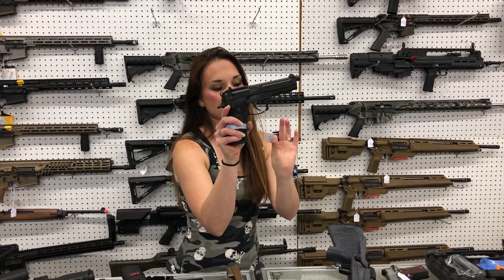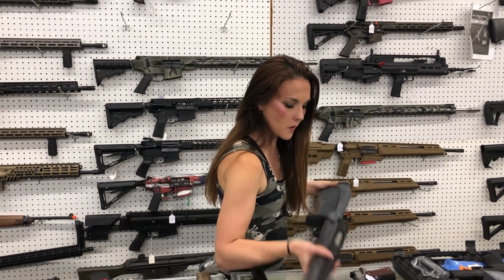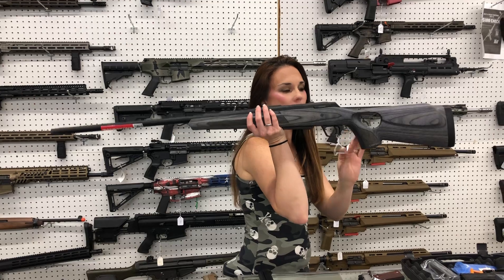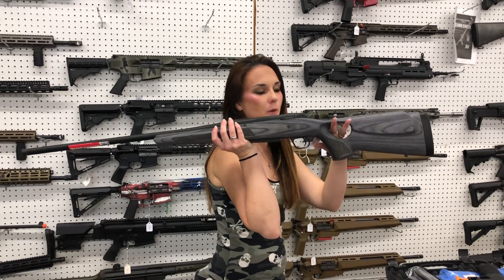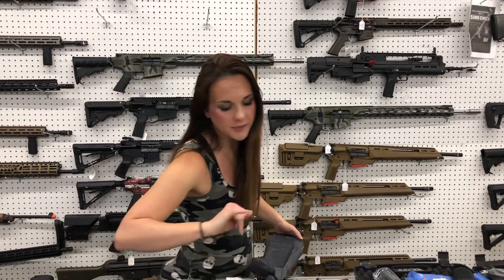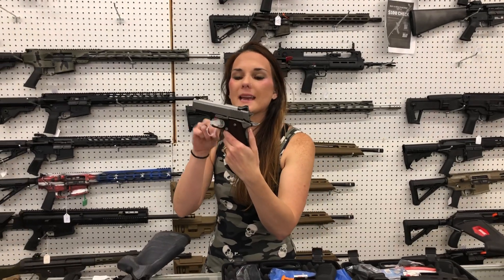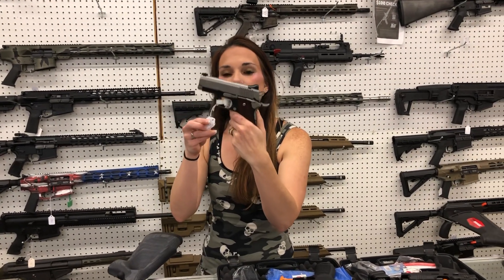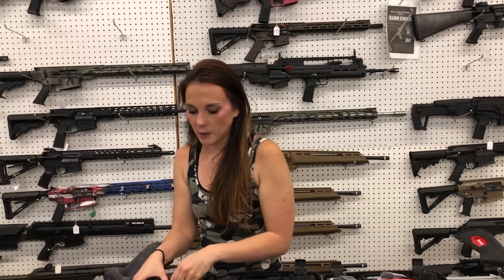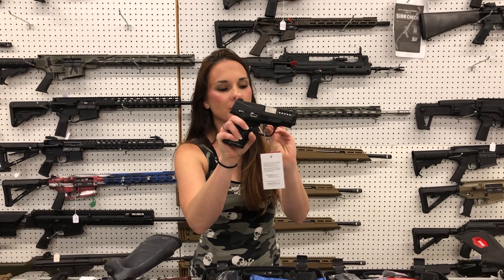Beretta M9 in the 22 Long Rifle, $425. Winchester XPR 270 in the limited thumbhole stock — she's going to be $720. That is threaded for your suppressor too. Kimber Ultra CDP2 in 9mm, $1,035. Savage Stance 9mm single stack with night sights — she's going to be $405.